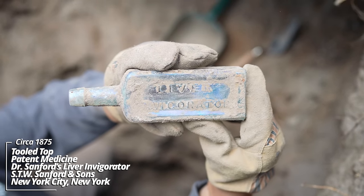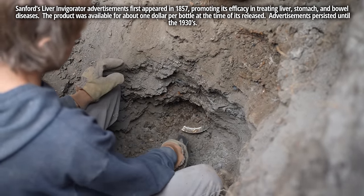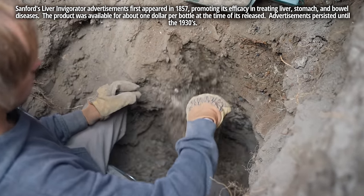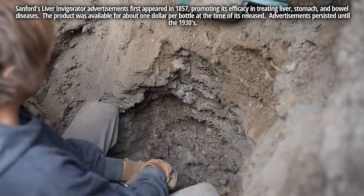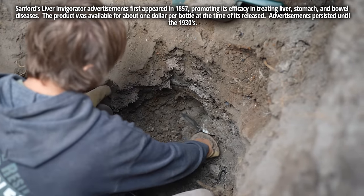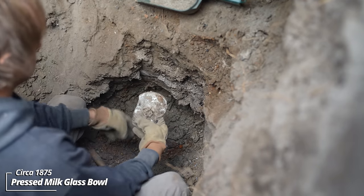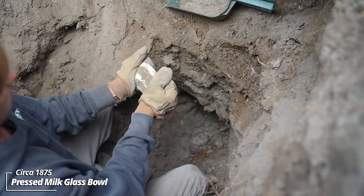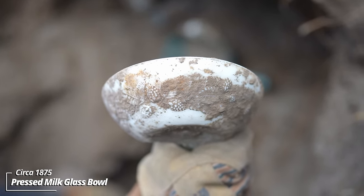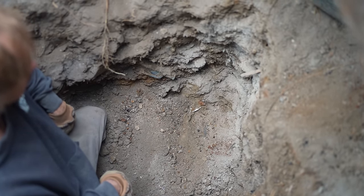Some ironstone whiteware. Oh, that is something — some kind of milk glass. Look at that, there are some berries or something on there, some kind of stamp. That's really cool. Still working my way across — I may not have found bottom; the dimensions are a bit irregular, so I'm hitting some deeper pockets, but got four bottles on the way out.